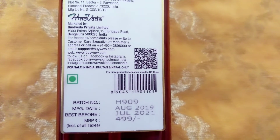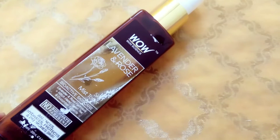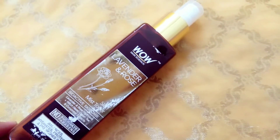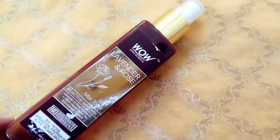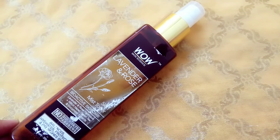It retails for MRP rupees 4.99 and the shelf life is 2 years. It is a spray bottle and it comes with an outer box. Packaging-wise it is very good.